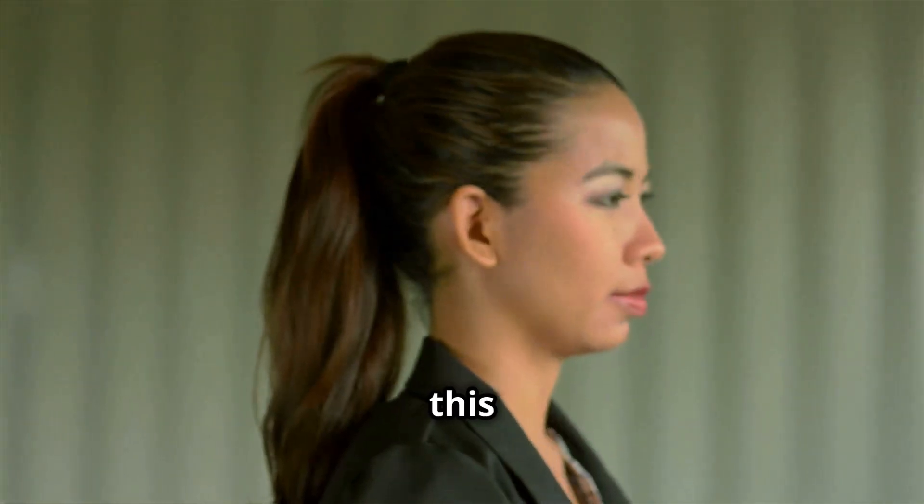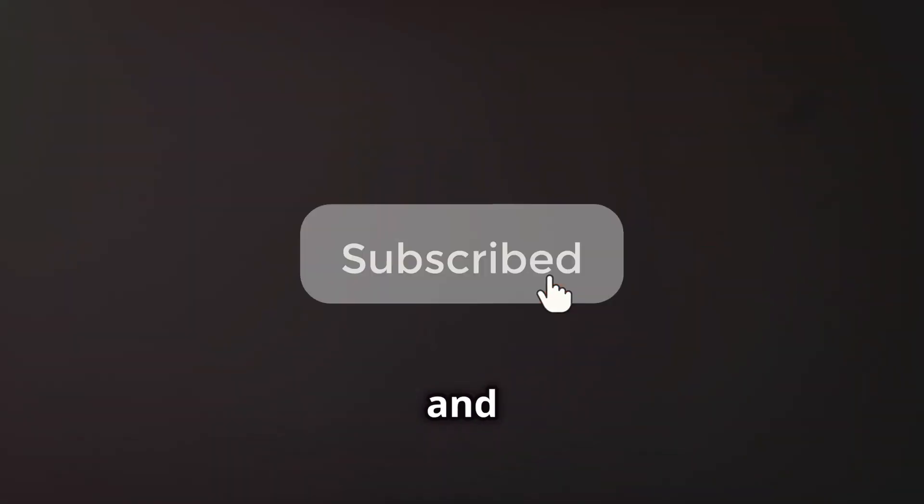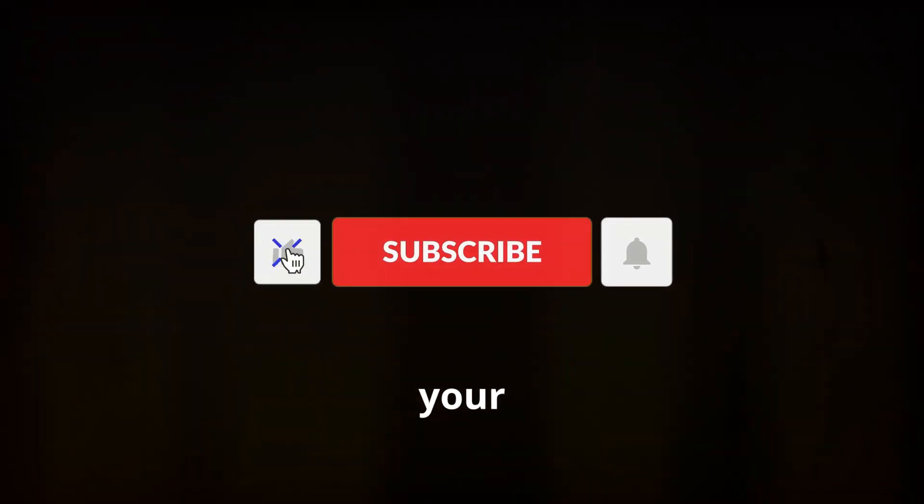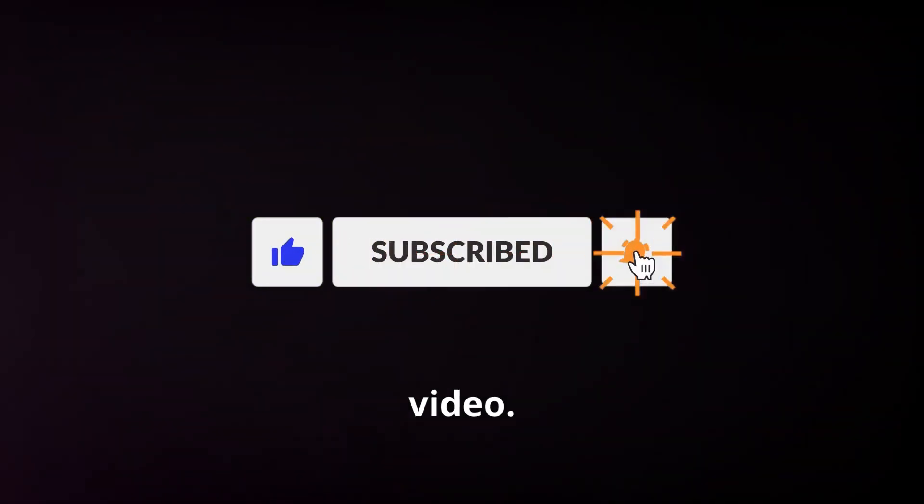Keep practicing, and soon describing personalities will feel like second nature. If you found this helpful, hit that like button and subscribe for more tips on how to improve your English speaking skills. Don't forget to drop your comments on the new words you picked up from this video. See you next time, and happy shadowing!